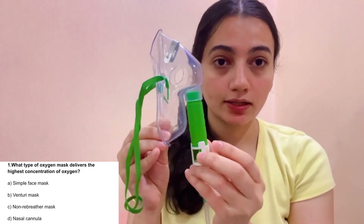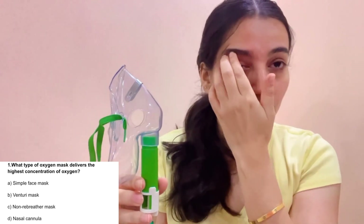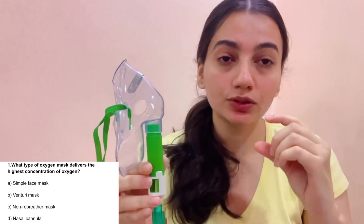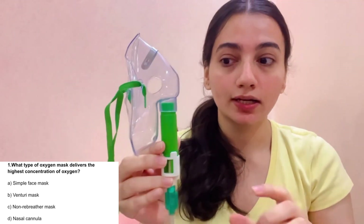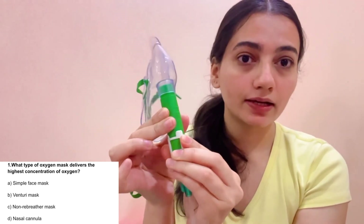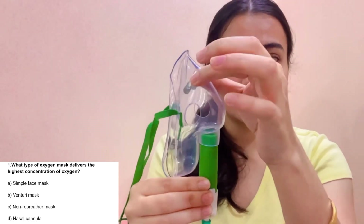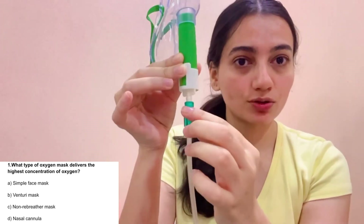Now let's see the Venturi mask. This is our Venturi mask. We use it when we need to deliver a precise, specific concentration to patients. We set the oxygen rate here, and deliver the required concentration. It has the same structure as the face mask — a clip, exhalation port, and oxygen inlet.